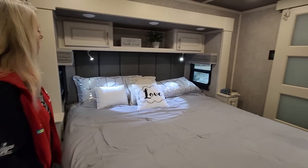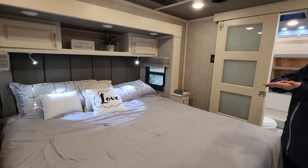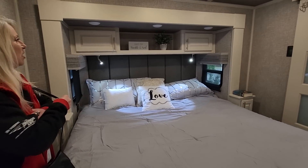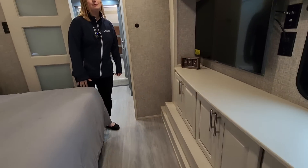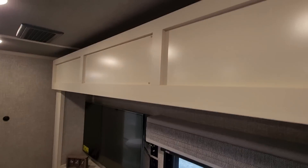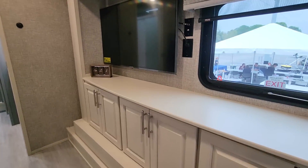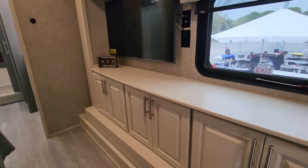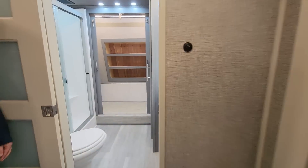If you choose to drop down to a queen, we can continue the nightstands all the way back. My favorite thing to do with that is to get the solid surface countertop as nightstands, because we can do a wireless charger on those. There's so many options with Luxe — that's the difference. These are regular drawers and this is the top of the slide room right there, which slides in.